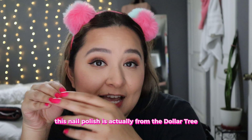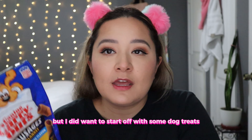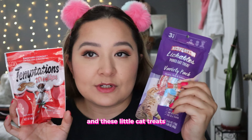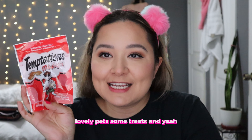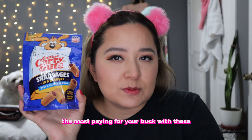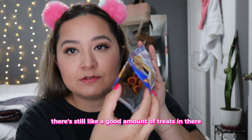This nail polish is actually from the Dollar Tree and I will show you what I used here in a bit. But I did want to start off with some dog treats. My dogs have really liked these and I also have the Temptations and these little cat treats. I recommend buying dog and cat treats at the Dollar Store — it's an affordable way to give your lovely pets some treats. These are my favorites for cats and these are my favorites for dogs because you get the most bang for your buck, and even after opening them there's still a good amount left.